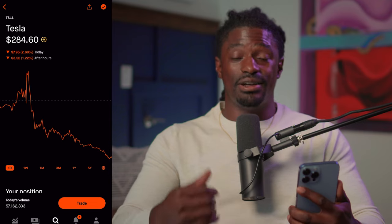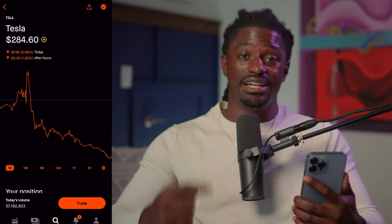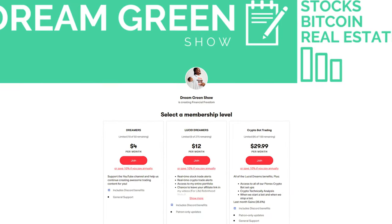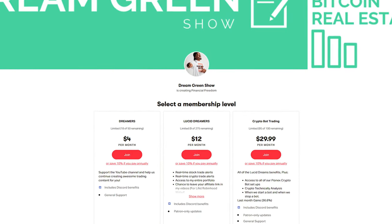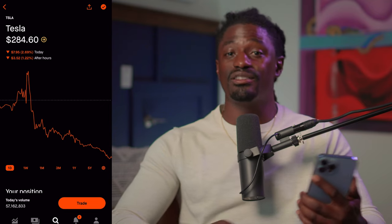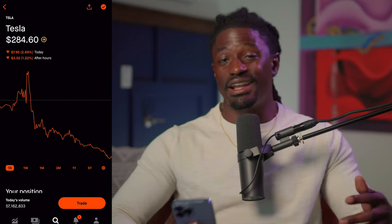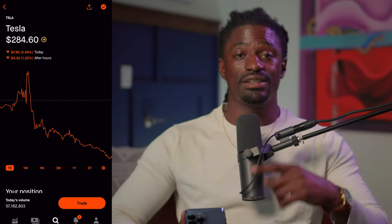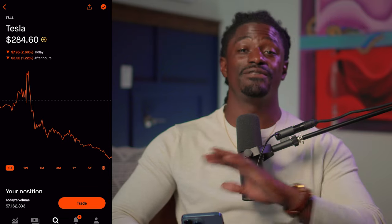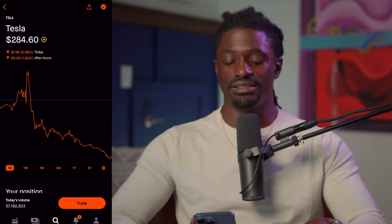If you guys want to get those updates on Apple, make sure you click the link down in the pinned comment — it'll take you to my Patreon, and the Patreon will take you to my Discord. Inside the Discord I post every single time I buy and sell stocks, I post my technical analysis, all of my option trades, and we also have other pro day traders who post all of their options every single day. If you want to be part of a great community of traders who want to be financially free, check out that link in the comment section.